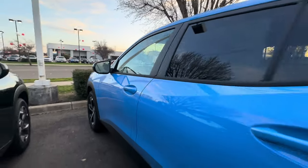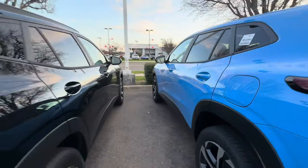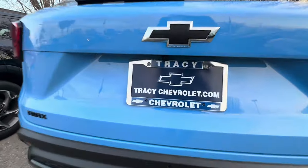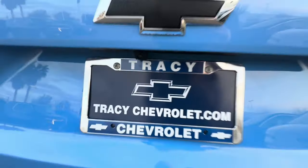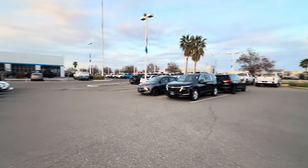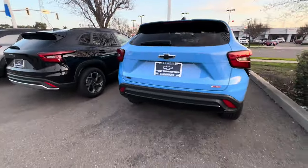2024 newly redesigned Trax, here in stock at Tracy Chevrolet. The dealer contact is D-L-E-Y-V-A at TracyChevrolet.com. The zip code is 95304 and the address is 3400 Autoplaza Way, here in Tracy, California.